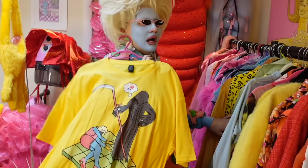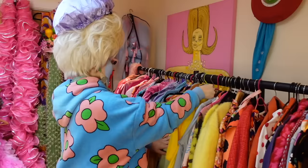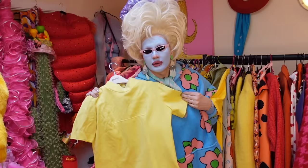Available on drag queen merch, everybody! A lot of this stuff is actually vintage - this is vintage Los Angeles. What's that shop we always go to in Los Angeles that has all the vintage stuff? Jet Rag! Jet Rag!